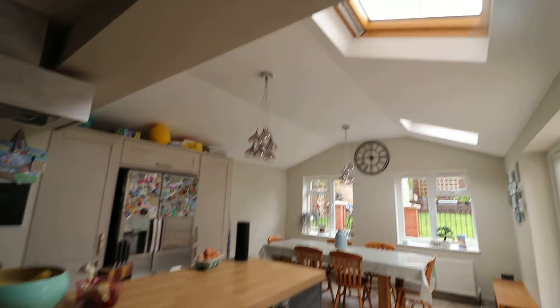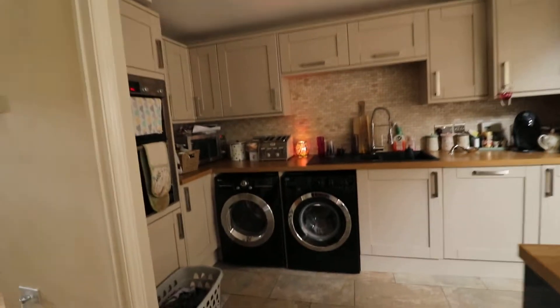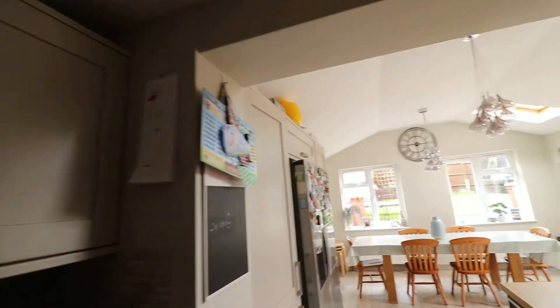And then we walk into the main attraction — a beautiful floor. Lovely and bright with Velux windows, two windows to the rear, and French doors leading out onto the patio again. There's plenty of cupboard space in the kitchen, designed to fit an American fridge freezer, as you can see.